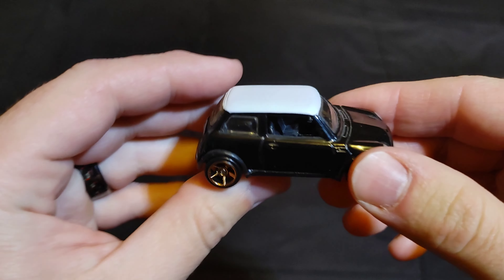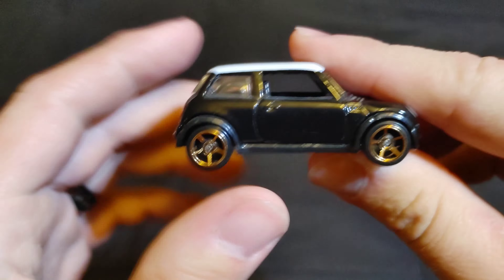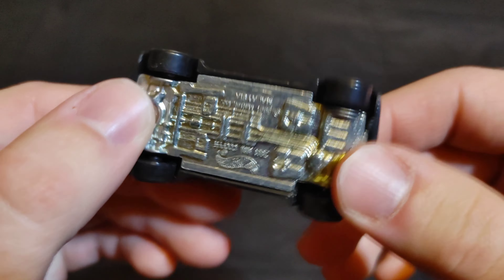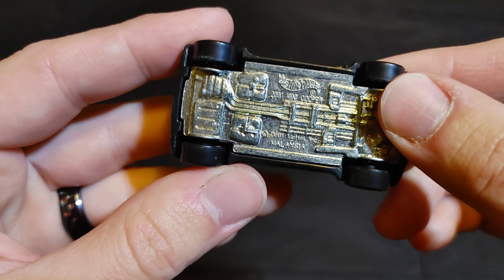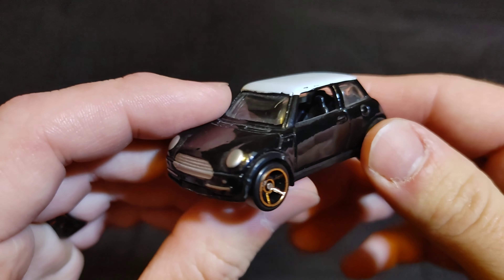Next we've got a Mini Cooper — and yes, those are FTEs on there. It is metal on metal as well. Put 'Mini Cooper' in the comments section if you want this one to be your champion.